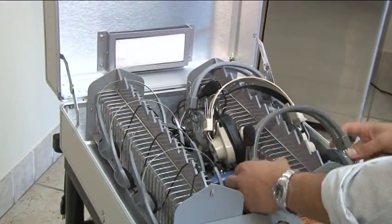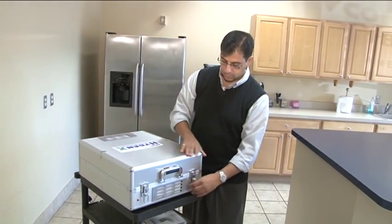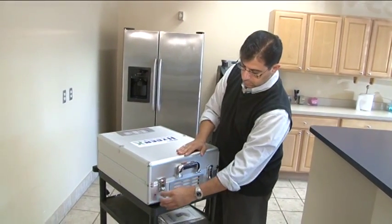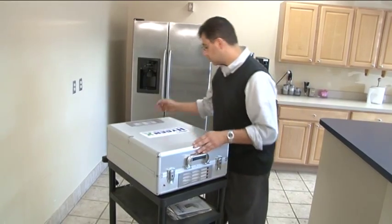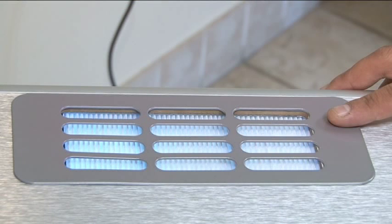Simply load the Hygienics UVC with your equipment, close the cover, and within two minutes your headphones and accessories are sanitized and ready for use. The doors are kept closed by magnetic latches and the unit uses UVC light to sanitize the equipment. No radiation, nothing harmful.